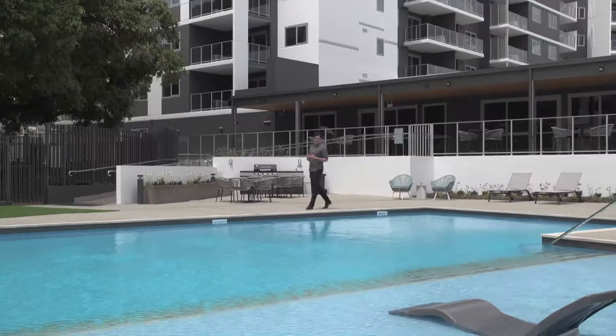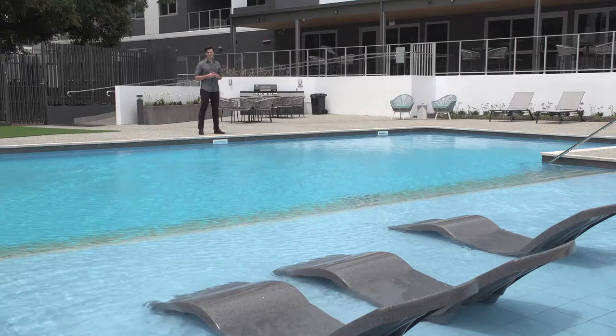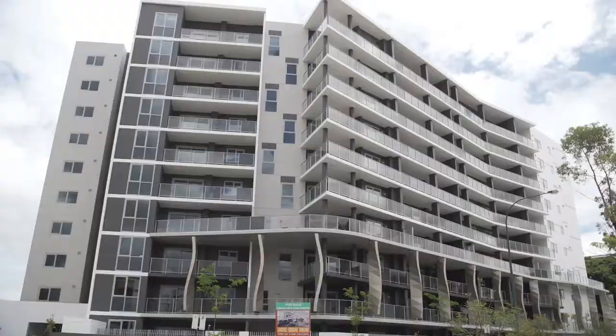Our lives are busy, so when it comes to convenience, it's king. How would you like to own a brand new apartment with an on-site gym, pool and residence lounge, all within reach of nearby infrastructure and attractions? Welcome to Riverina Apartments in Rivervale.